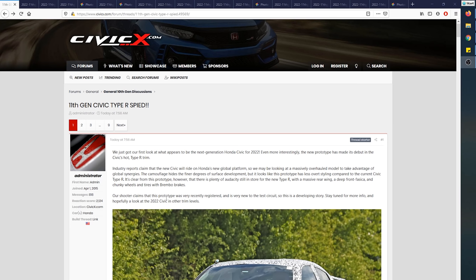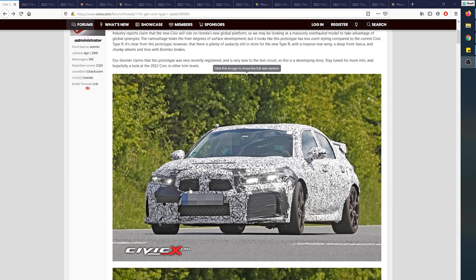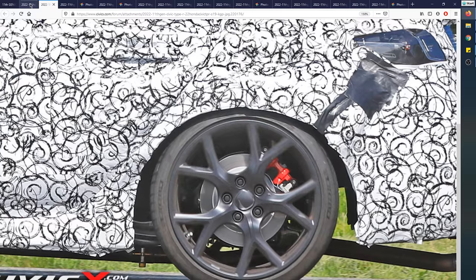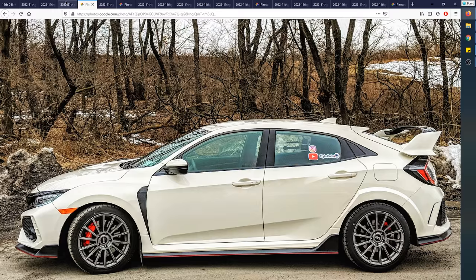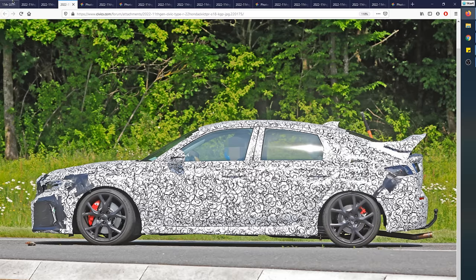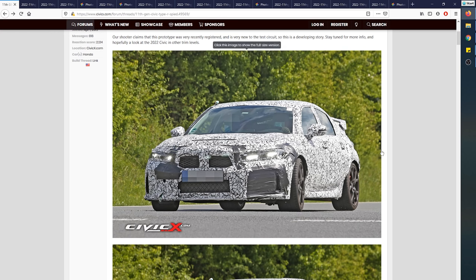What's going on guys, it's Alias, welcome back to the channel. Thanks for tuning in. Today we have some very exciting news — there are now what look to be spy pictures of the next generation Civic Type R. In this video I'm going to be covering in detail all the findings, differences and similarities between our current Civic Type R and the future one, things I like, things I don't like, and things we can look forward to.